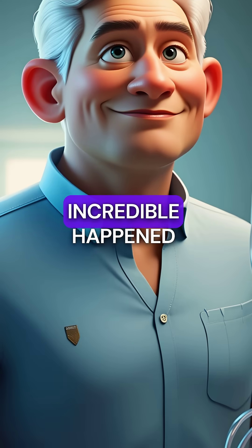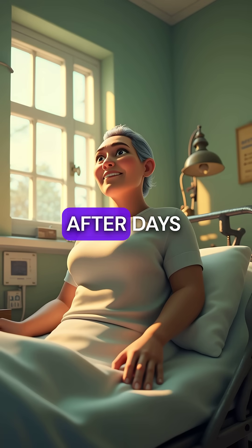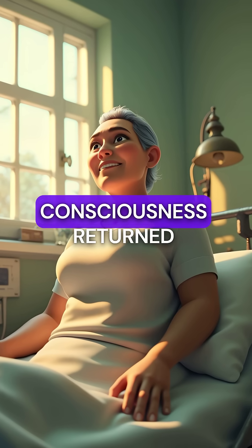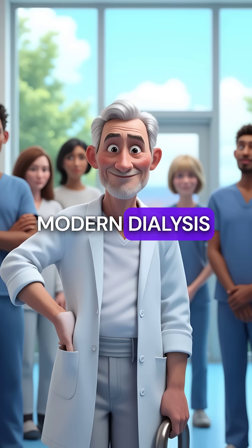Then something incredible happened. The machine began filtering toxins from her blood. After days in a coma, her consciousness returned. His basement invention saved her life and became modern dialysis.